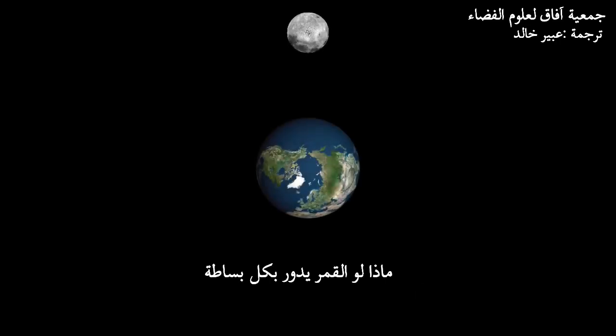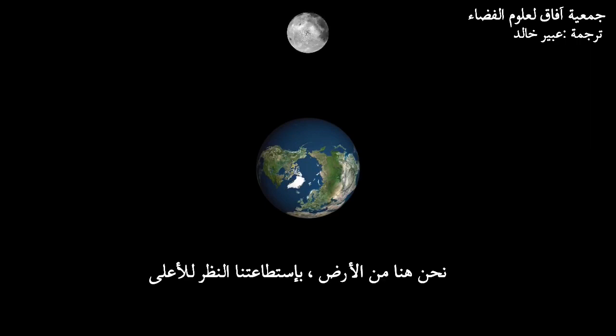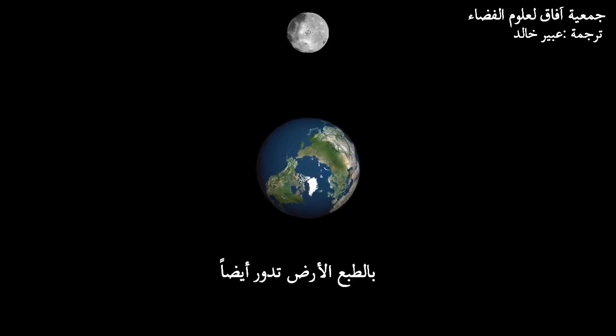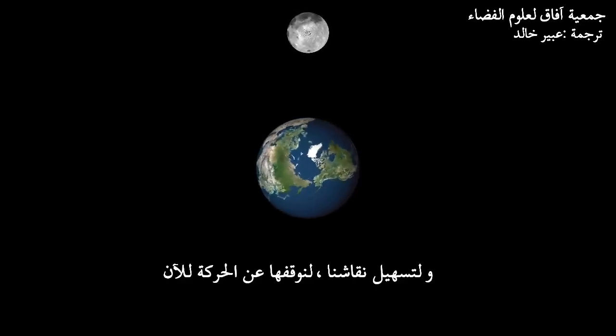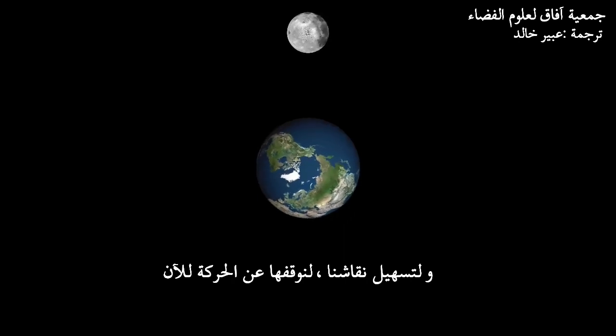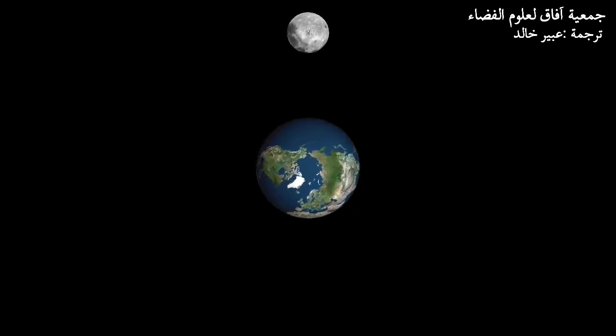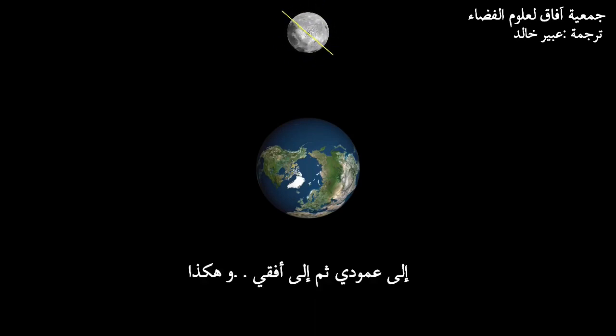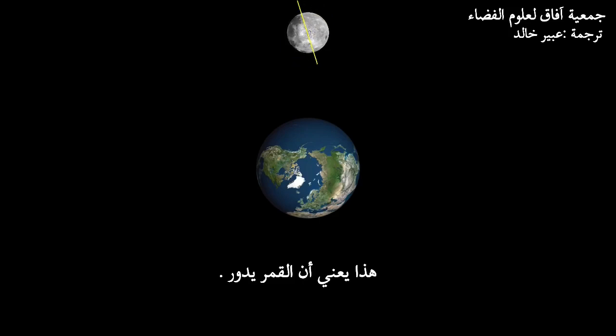What if the Moon merely rotated? We here on Earth would be able to look up and see all sides of the Moon, right? Let's hold Earth still for now to simplify our discussion. Let's add a yellow line to make the Moon's rotation more apparent. Note that as the Moon rotates, the line goes from vertical to horizontal to vertical to horizontal and so forth. That means it's rotating.